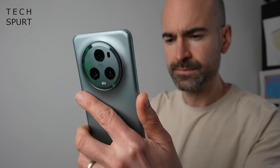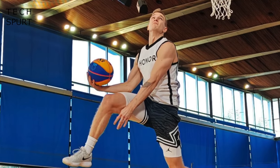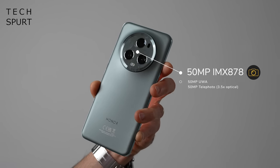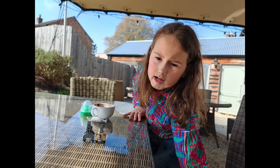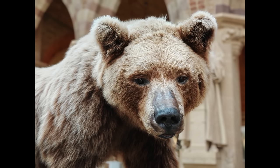One of the biggest features of the Magic 5 Pro — both metaphorically and literally — is that massive camera dominating the back. Honor's marketing has focused entirely on the Eye of Muse camera, even partnering with the Guinness Book of World Records. You get a 50MP primary sensor, the Sony IMX878, which is bigger than Samsung's S23 Ultra sensor, though not quite as big as the Xiaomi 13 Pro's. The shutter speed is crazy quick and the phone does a brilliant job with moving subjects. Portrait mode captures faces and objects cleanly, with great bokeh-style background blurring.